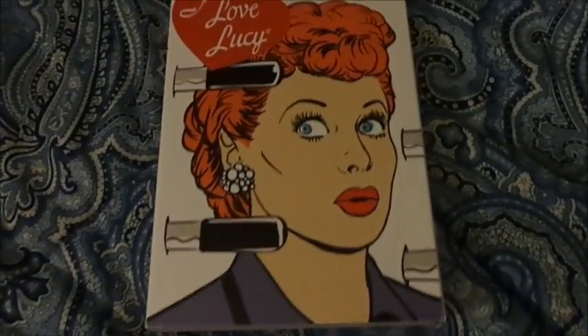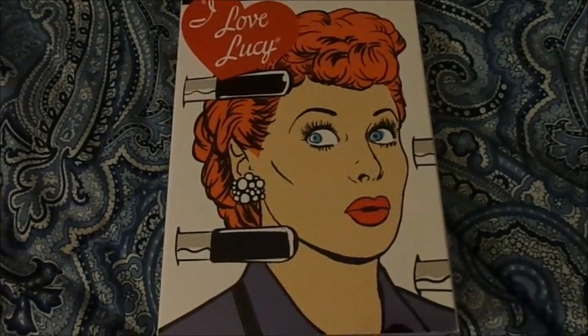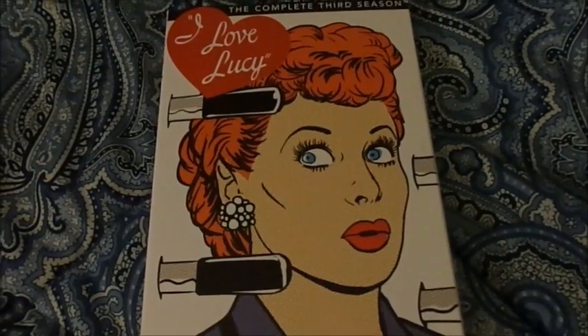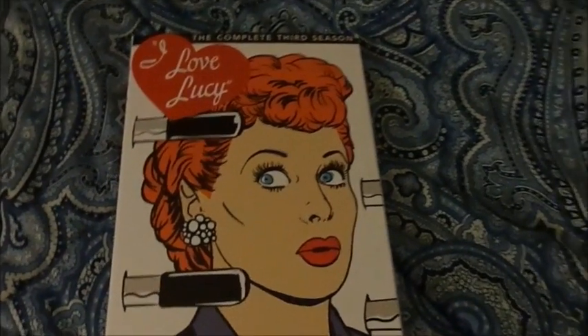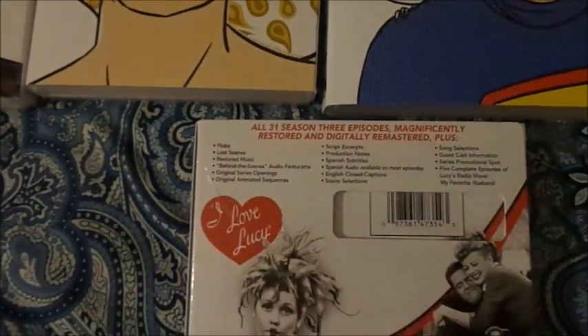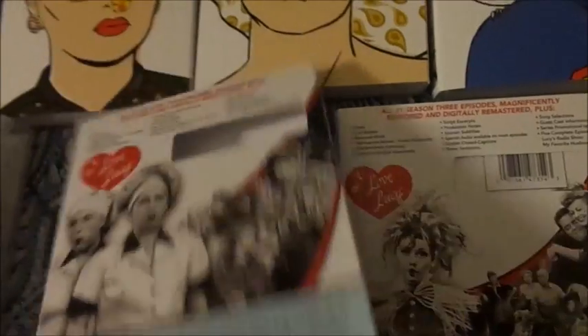Next up is Season 3, which has that famous episode 'Lucy Tells the Truth.' There were a lot of memorable episodes too. This is a good set. Also, like the other sets, there's also the back cover which has all the extras listed, with descriptions, picture frames, and everything. That goes the same with this one right here.